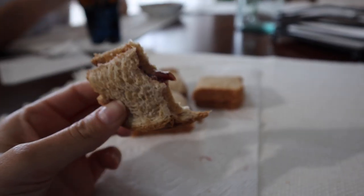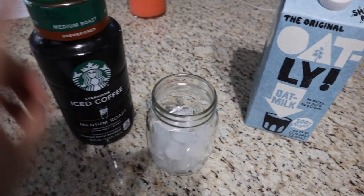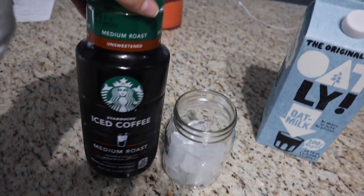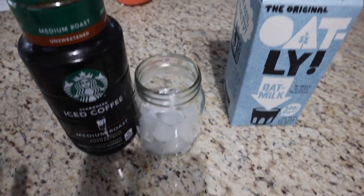This right here is a true delicacy. I'm making a little iced coffee before I get started on my chem study guide. I'm using my medium roast iced coffee from Starbucks — this is unsweetened — and then I'm just going to put some oat milk in there. I'm not adding any extra sugar.